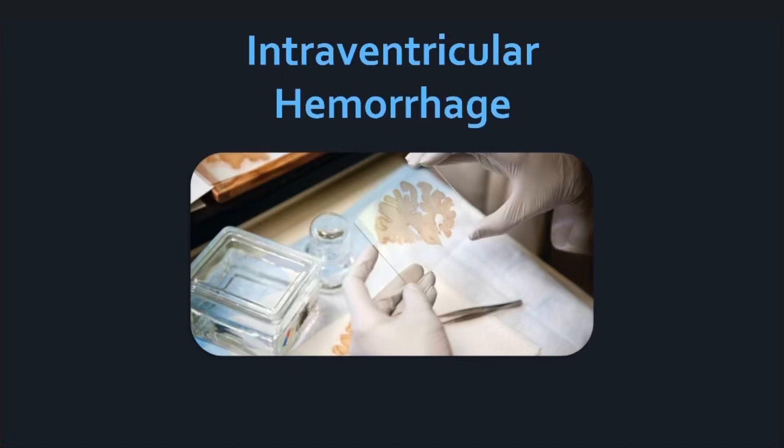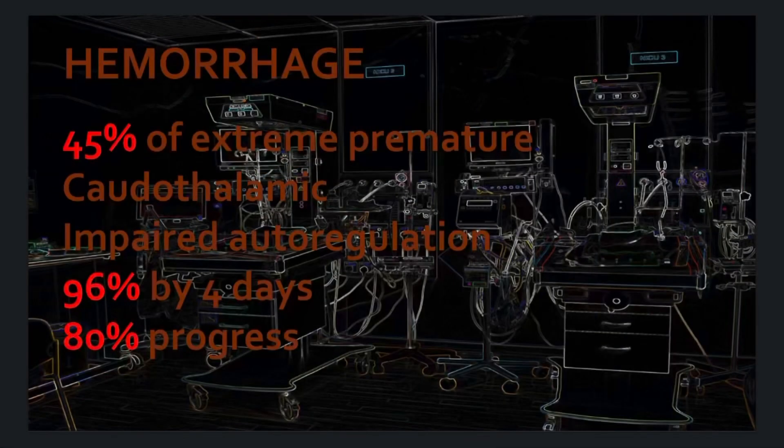Neonatal brain bleeds, also known as intraventricular hemorrhages, occur in 45% of extreme premature neonates. The caudothalamic groove is the beginning point for these bleeds. They are thought to be caused by impaired auto-regulation.